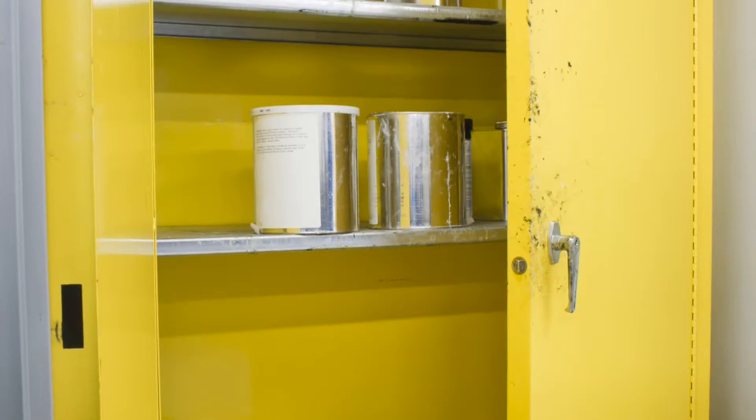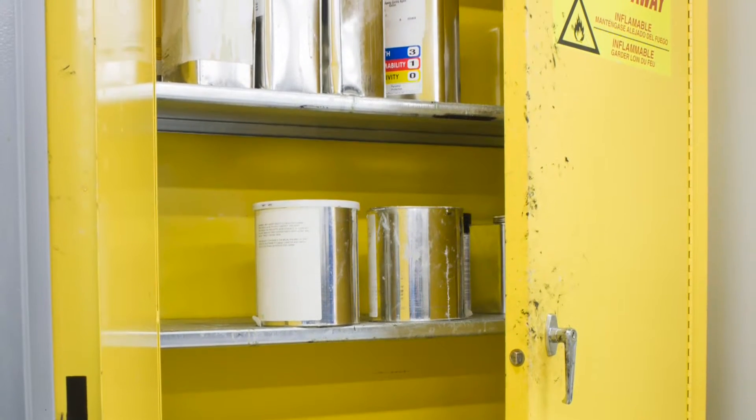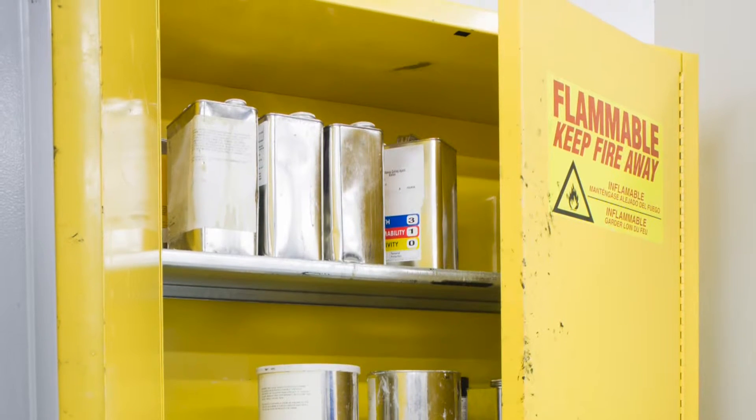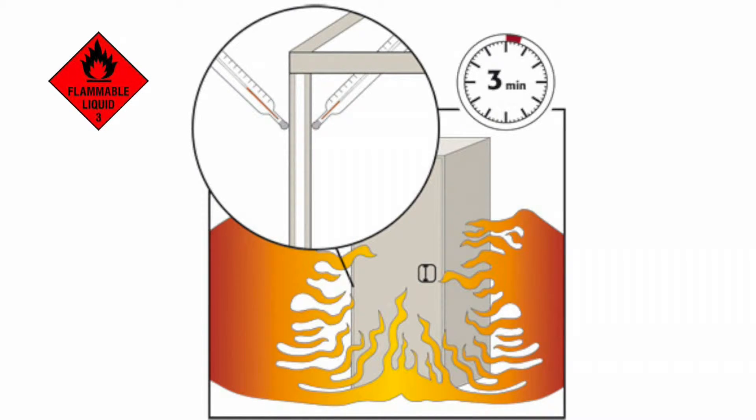Australian standard AS 1940 follows the American code requiring no formal testing of flammable safety cabinets. Tests show that the maximum protection offered by AS 1940 cabinets in a fire is between 3 and 10 minutes.